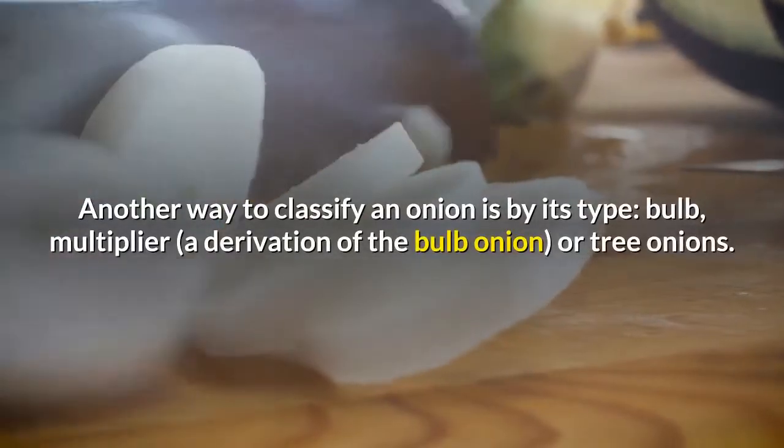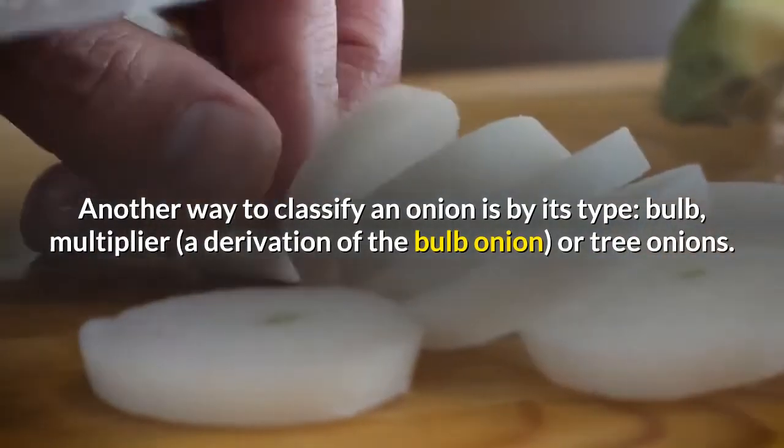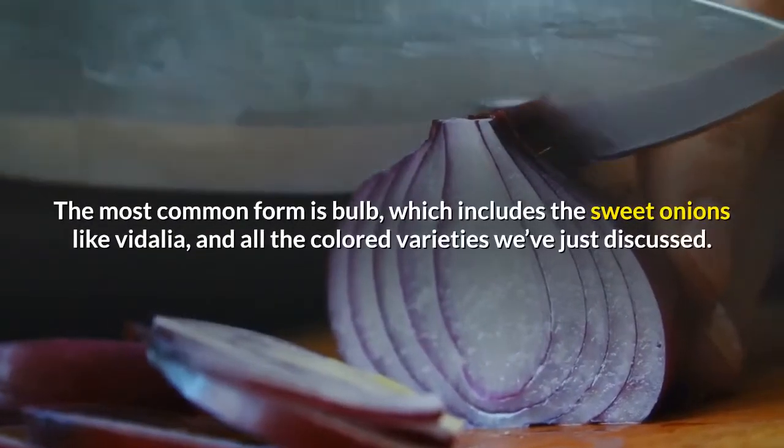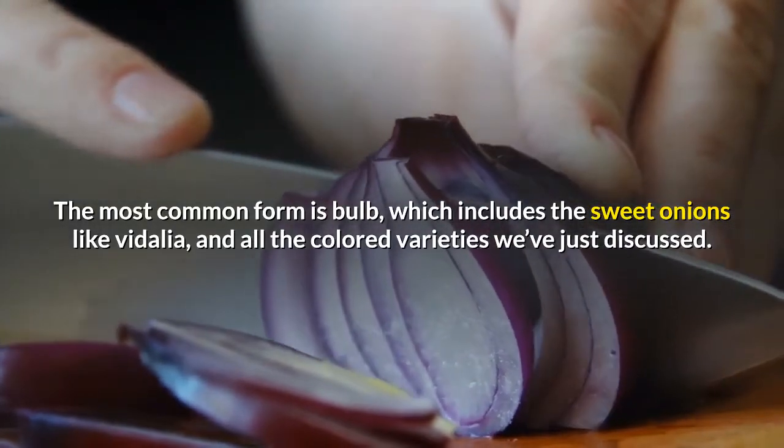Another way to classify an onion is by its type: bulb, multiplier — a derivation of the bulb onion — or tree onions. The most common form is bulb, which includes the sweet onions like Vidalia and all the colored varieties we've just discussed.